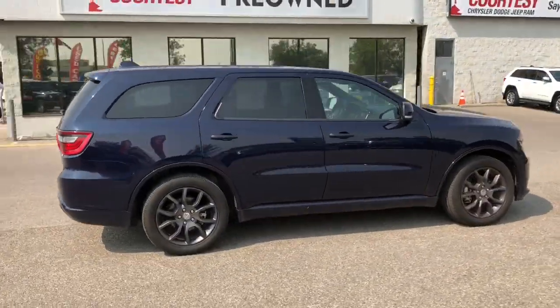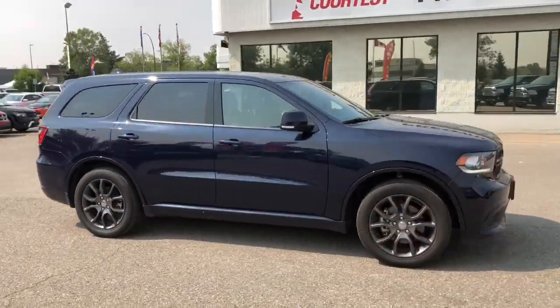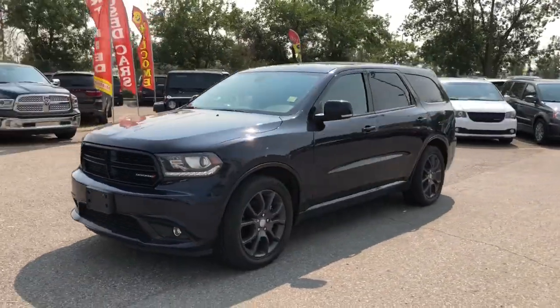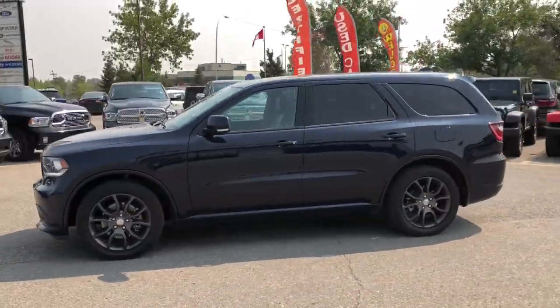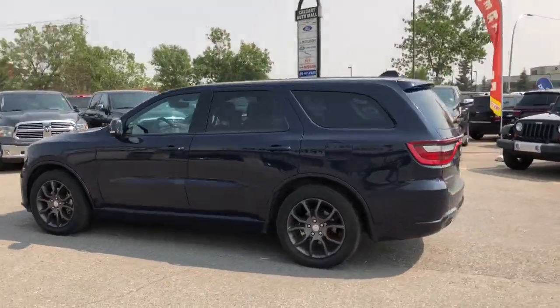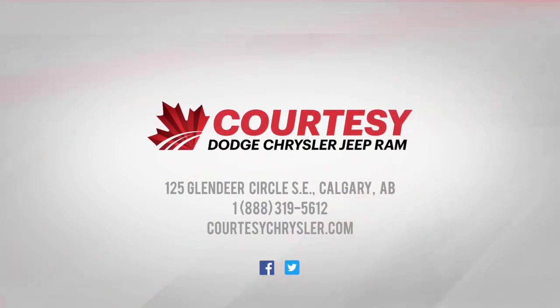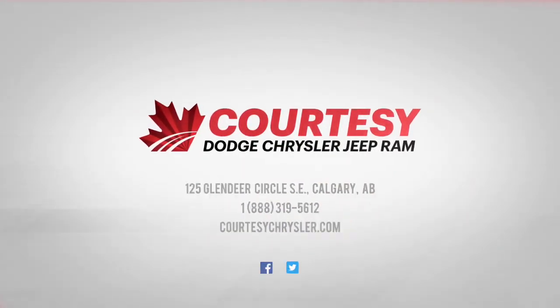This Durango has been fully inspected and it does have a full CarProof. It's been five-star cleaned to look like a brand new vehicle so don't miss your opportunity to get into this beauty. This was Nick and I hope you guys have a fantastic day. See you next time.